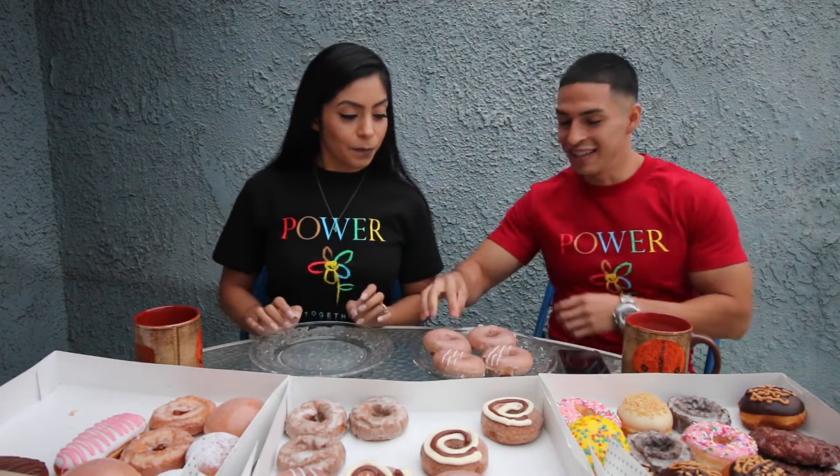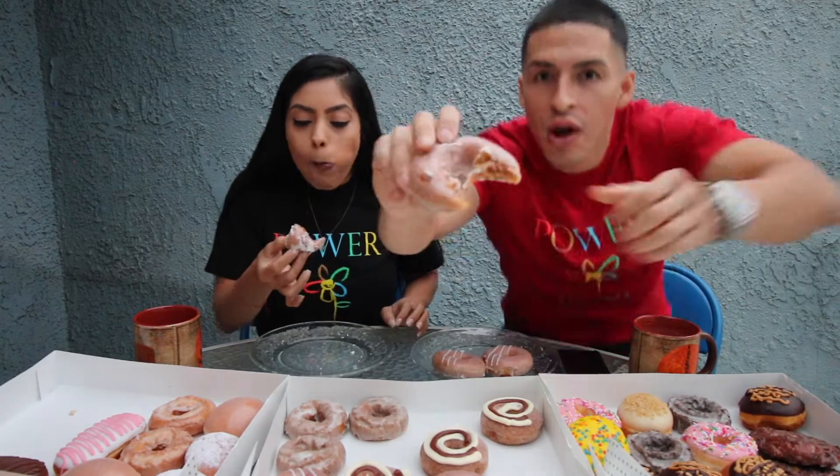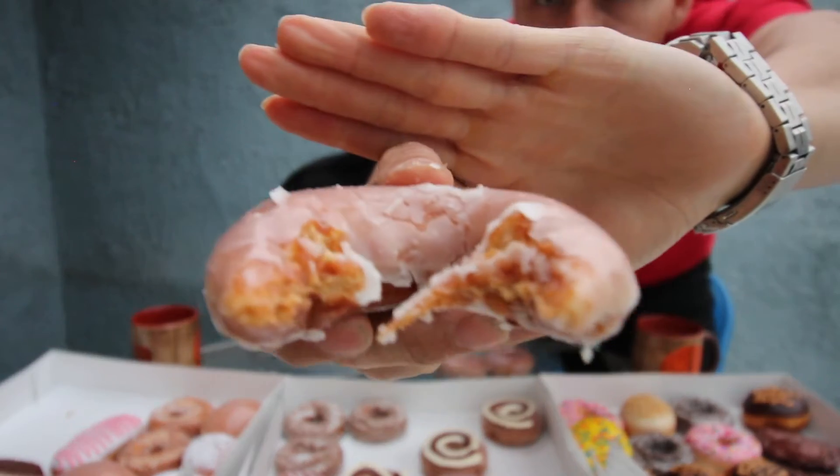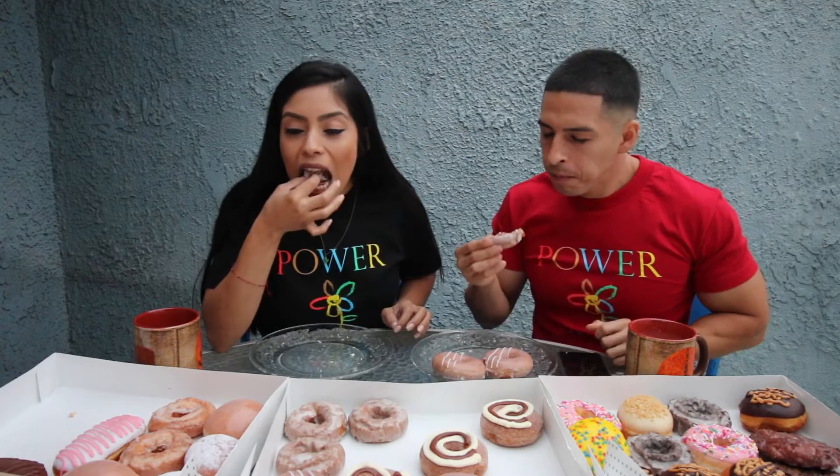We're back guys — he almost ended it again. We're gonna move on to their original pumpkin glaze. Cheers. The donut has a nice brown texture and the pumpkin spice on it is actually really good. Wow, we should have got a dozen of these. Yeah, these are really good.